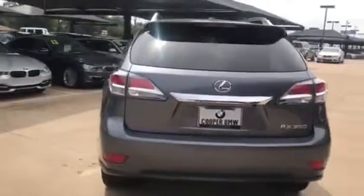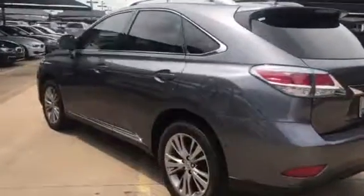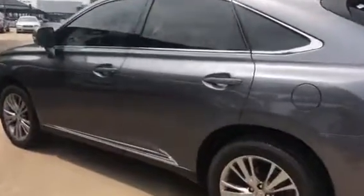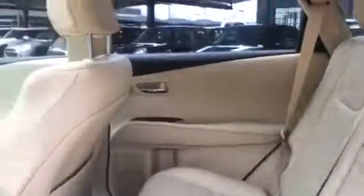I just wanted to send this out to you really quick so you can get a good first-hand look at the great condition that this one's in. I'll go and show you the interior real quick also. You can see that everything's in great condition — seats aren't worn out, no tears or burns in it. Got your sunroof.